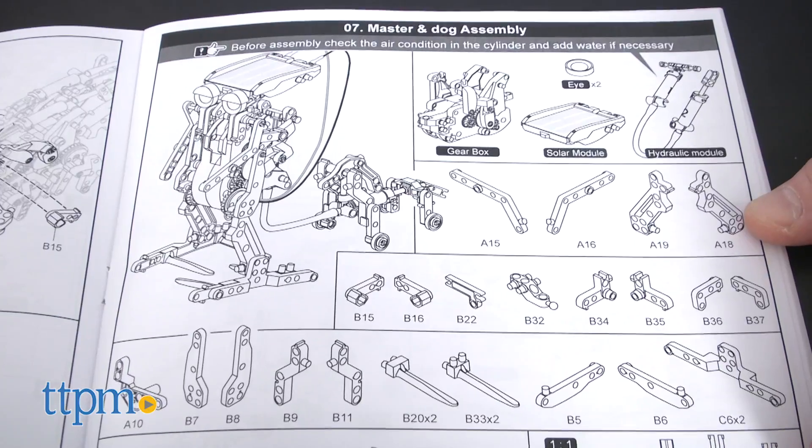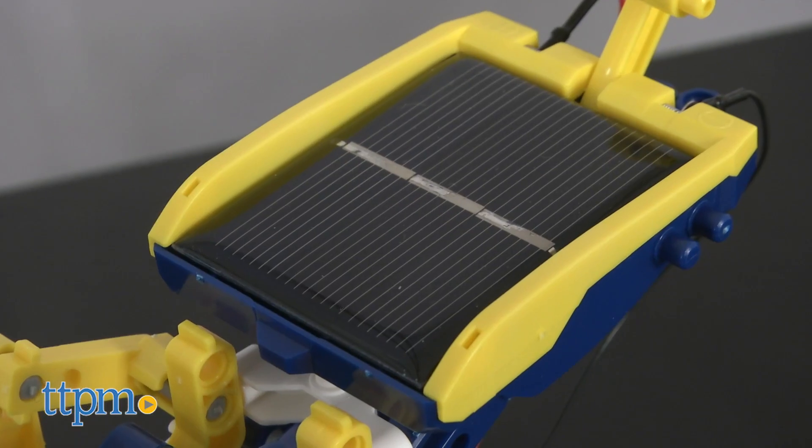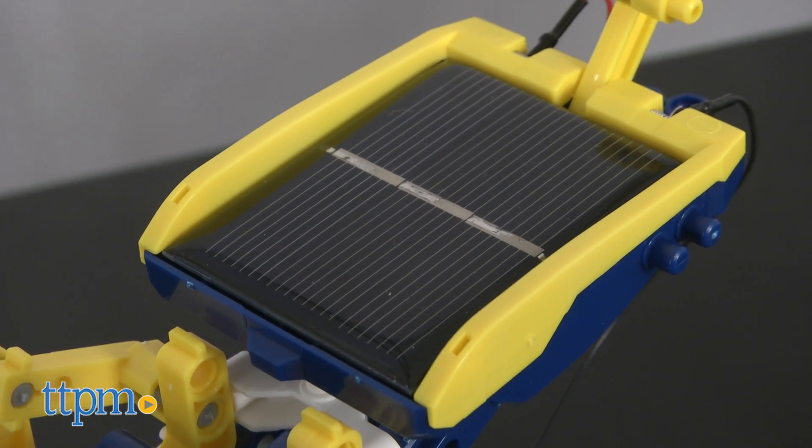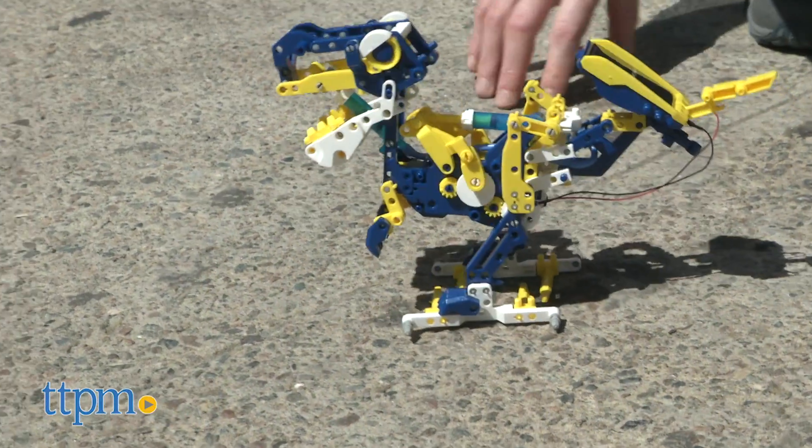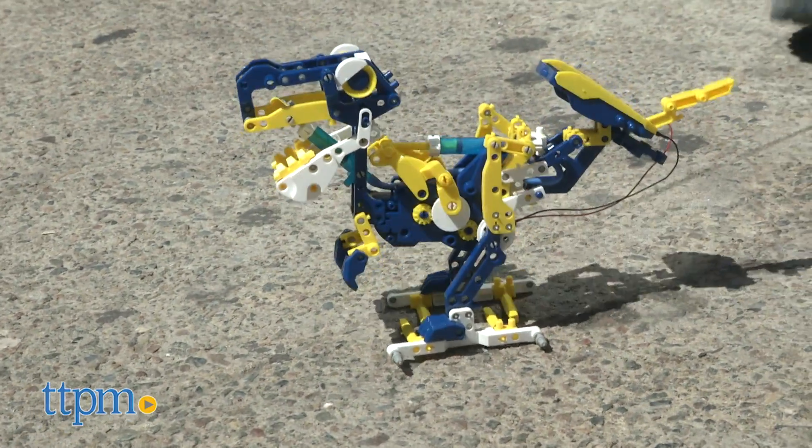This Dodeca 12-in-1 is a solar hydraulic robot, and that means the sun will power the solar panel and activate the robot's hydraulic gears. And then this extinct dinosaur finally walks again.